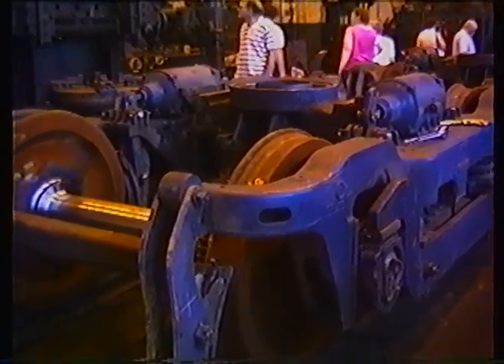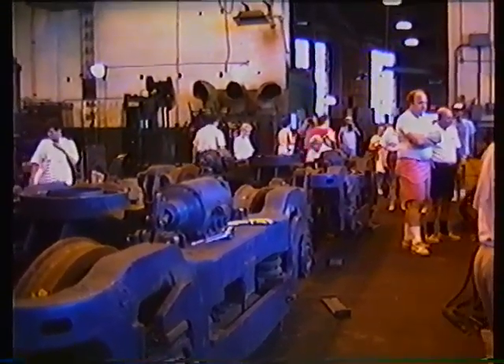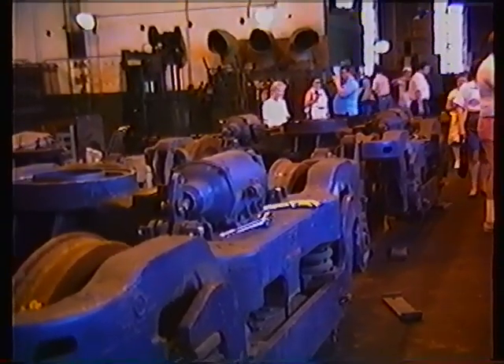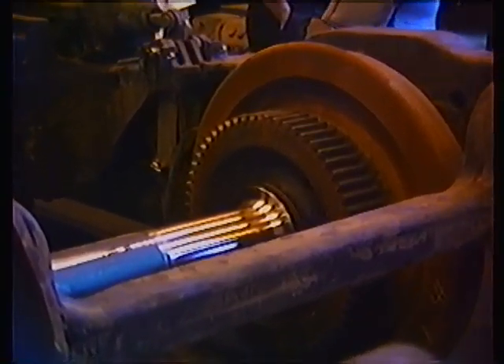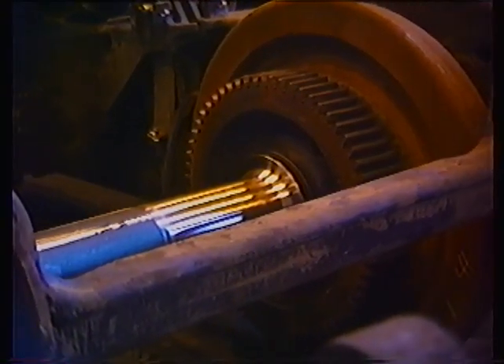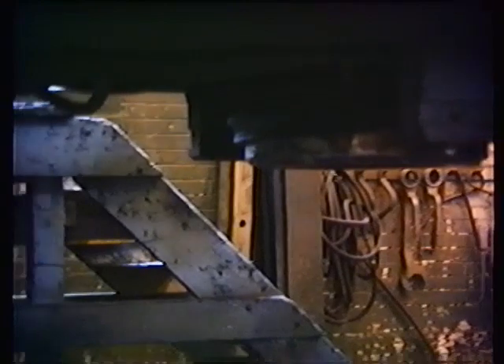See the new locomotive repair facility. This is the underside of the locomotive where the truck mounts, and that's the mounting right there.